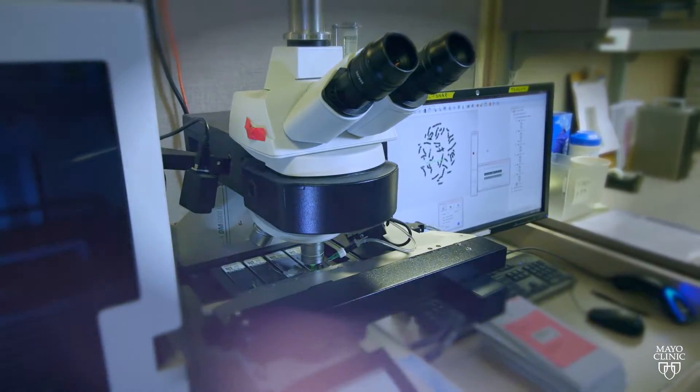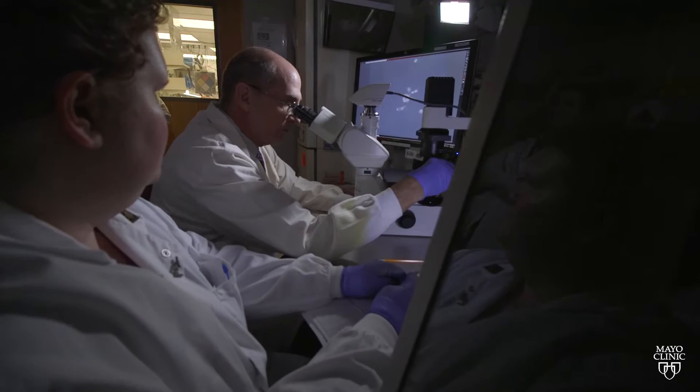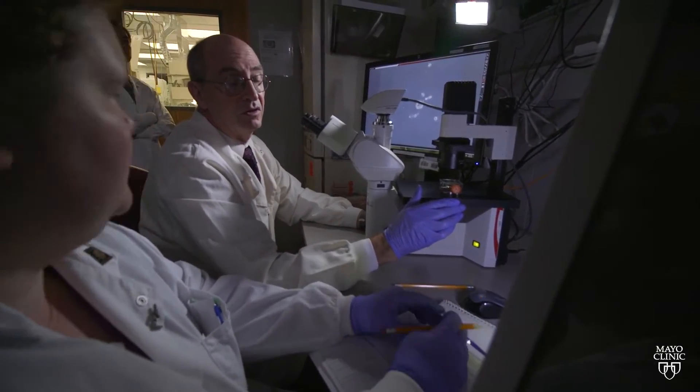Molecular testing or DNA testing on tumors now in the 21st century needs to be considered for the great majority, if not all, brain tumor patients. We need to use molecular genetic tools to help improve the classification of gliomas, to determine a patient's prognosis, and to determine the kind of therapy the patient should receive.